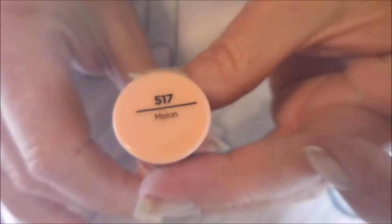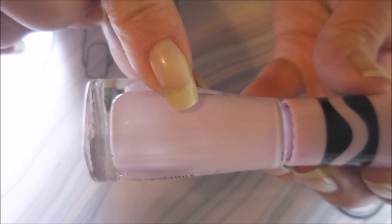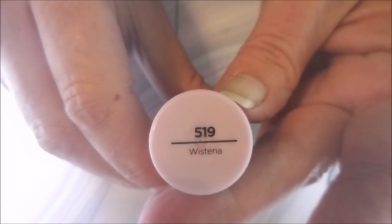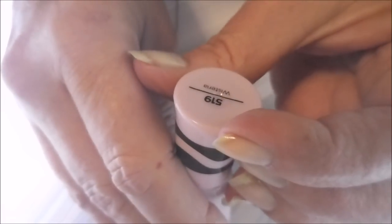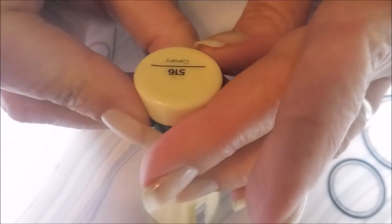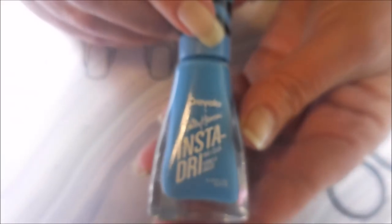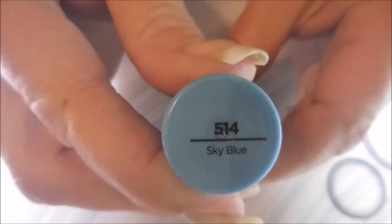And then we have a melon color which is called Melon. And then we have this beautiful light purple, and it is Wisteria. And then this beautiful yellow, and it is called Canary. And then the last one in this collection is the blue, and it is called Sky Blue. Those are just absolutely gorgeous — video coming up very soon on them.